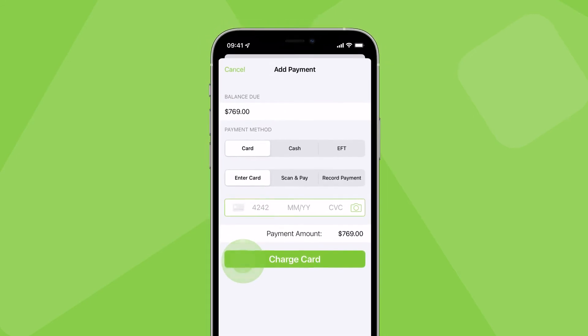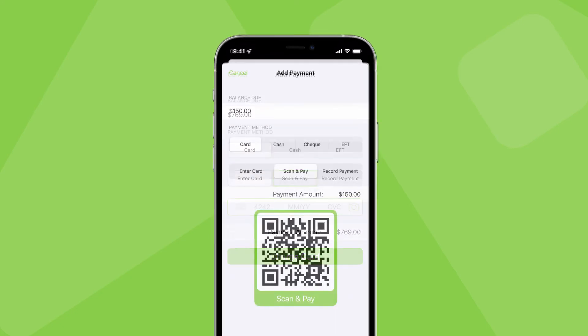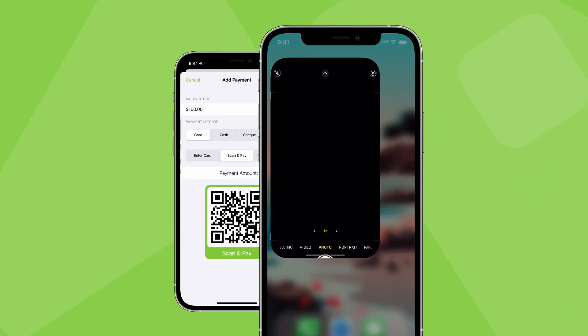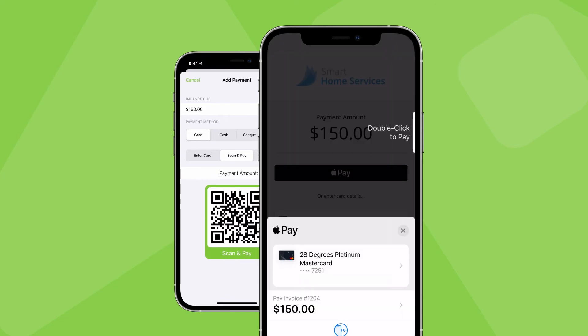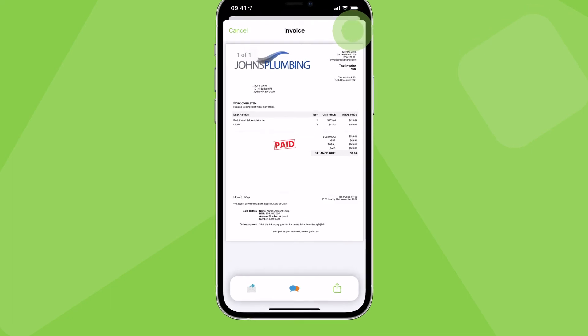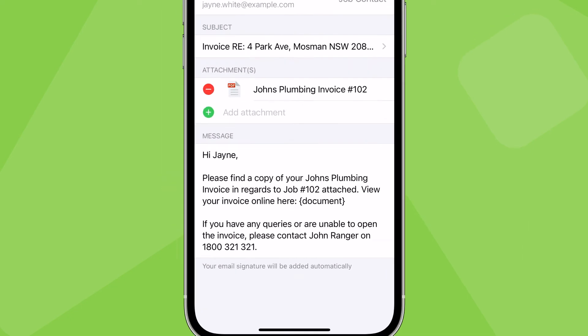When you're checking out of a complete job, tap Add Payment. You can enter the client's card details, or use Scan and Pay to accept contactless payment via Apple Pay or Google Pay. To do this, present the QR code to the client so they can scan it with their phone, and they'll be taken directly to a special payment page for that job to instantly pay on their own device.